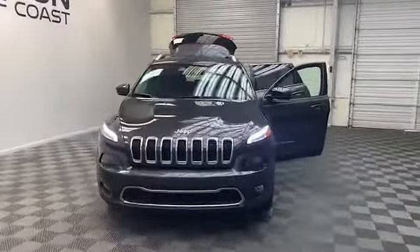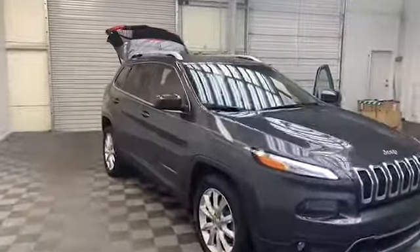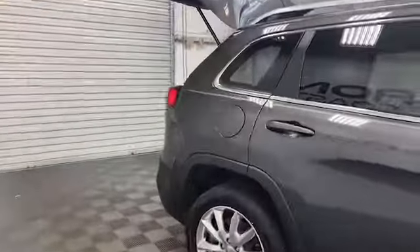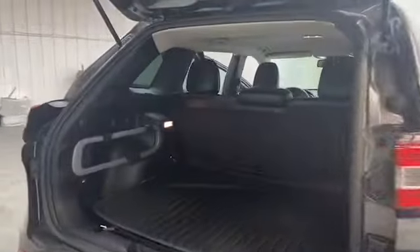Tamron Gulf Coast always has the best deals, and today we have this beautiful 2015 Jeep Cherokee Limited Edition SUV. On the exterior of this Cherokee, we have heated and power door mirrors with turn signal indicators, a rear backup camera, and fully automatic headlights.